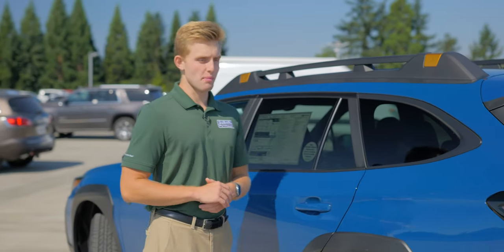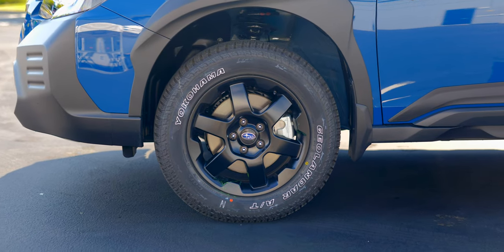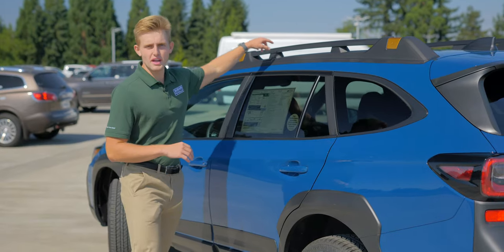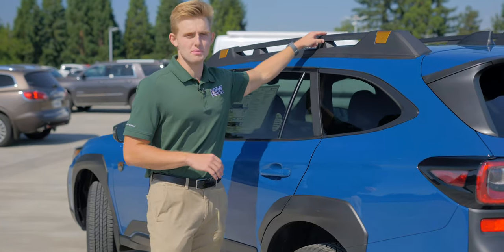This Wilderness Outback comes with 17-inch alloy black wheels that were meant specifically for off-roading, and a brand new roof rail system that can support up to 700 pounds.